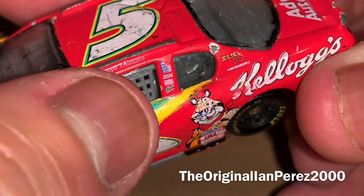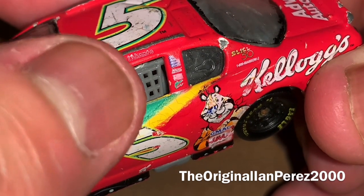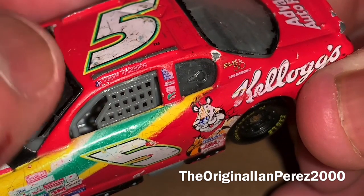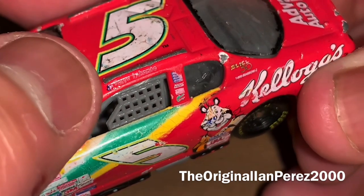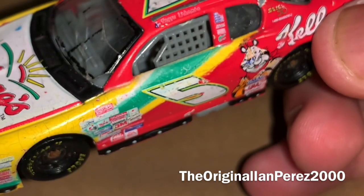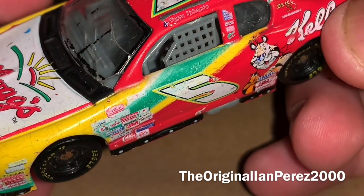You got Mountain Dew down here. I can't read what these two say. You got Terry Labonte's name, you got the state of Texas, because Texas Terry Labonte. You got the 2000 NASCAR contingency sponsors, even though there's no NASCAR 2000 logo up here. That's strange.